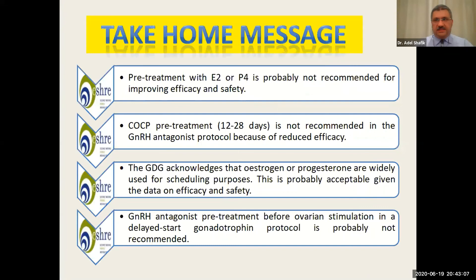Take-home messages: pretreatment with either progesterone or estrogen is probably not recommended for improving efficacy or safety. Oral contraceptive pretreatment is not recommended in the antagonist protocol because of reduced efficacy. The guideline development group acknowledges that estrogen and progesterone are widely used for scheduling purposes and this is probably accepted. Finally, GnRH antagonist pretreatment before ovarian stimulation in the delayed-start gonadotropin protocol is probably not recommended. Thank you very much.